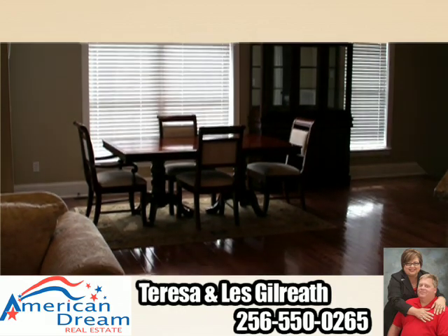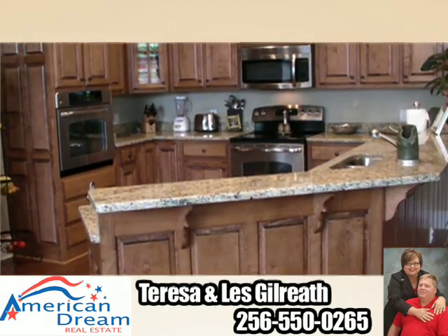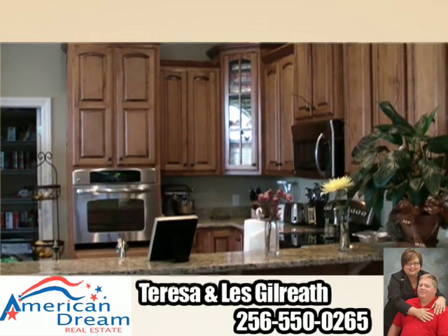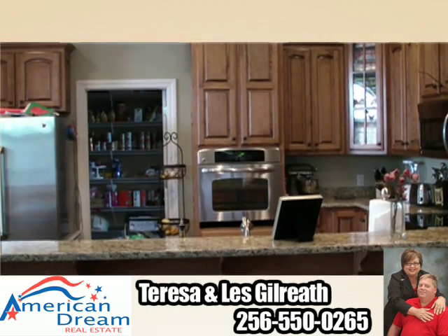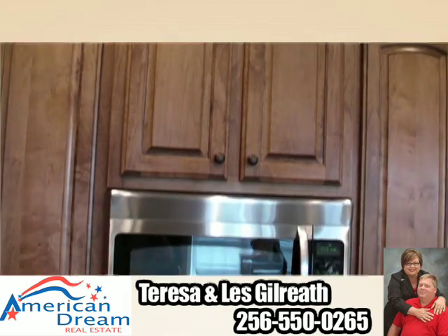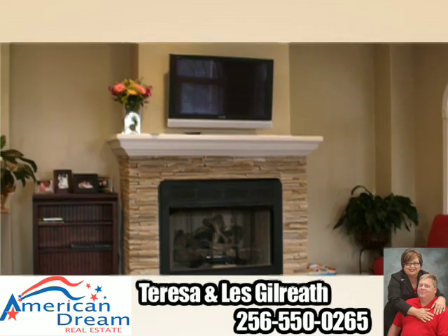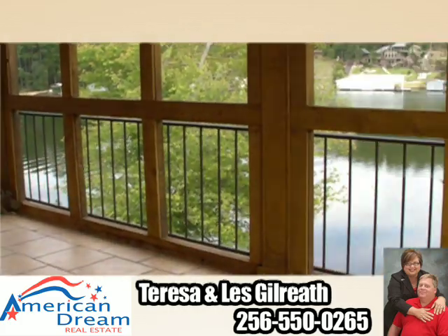This home is the epitome of luxury. It boasts an open floor plan on the second level where you'll find the eat-in kitchen and family room. The kitchen is equipped with granite countertops, stainless steel appliances, plenty of cabinet space, and a large walk-in pantry. Cozy up in the family room by the brick fireplace or step out on the balcony and enjoy the view.